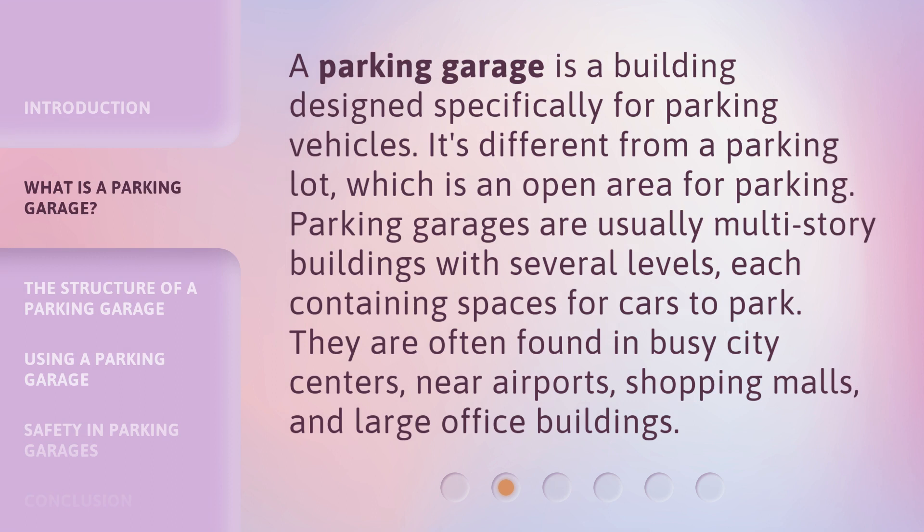A parking garage is a building designed specifically for parking vehicles. It's different from a parking lot, which is an open area for parking. Parking garages are usually multi-story buildings with several levels, each containing spaces for cars to park. They are often found in busy city centers, near airports, shopping malls, and large office buildings.